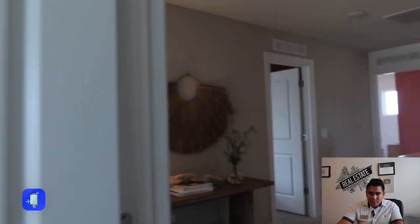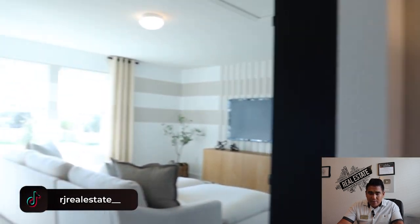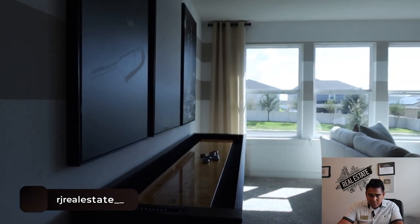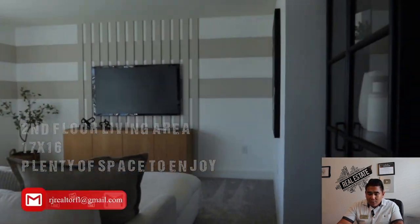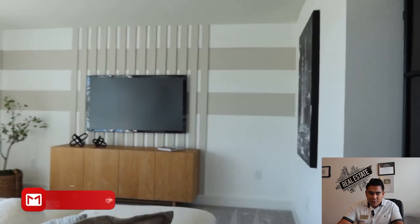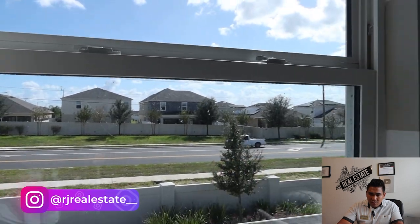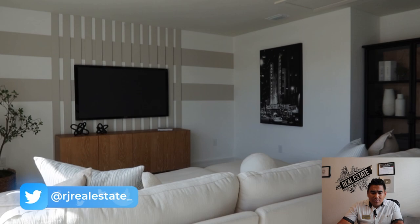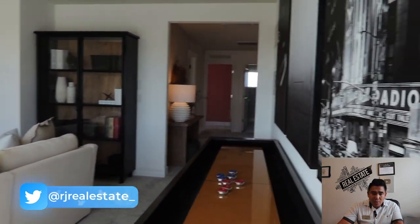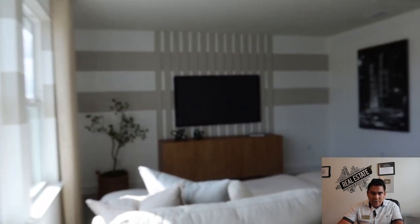We are heading to the second living room area on the second floor. This spacious bonus room can be used as a second living room, a playroom if you have kids, or a home theater and movie room — very spacious and versatile.